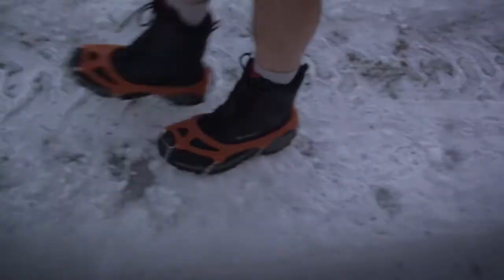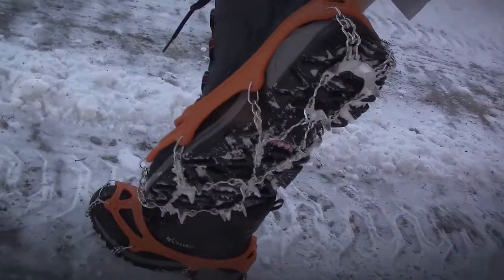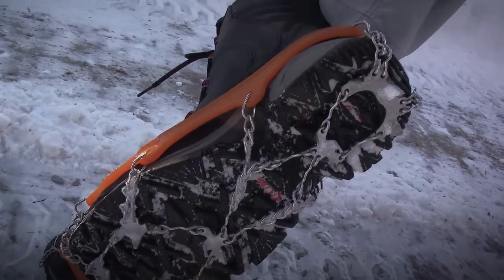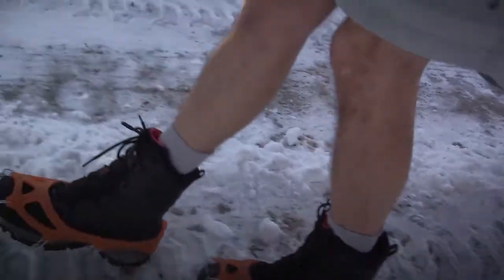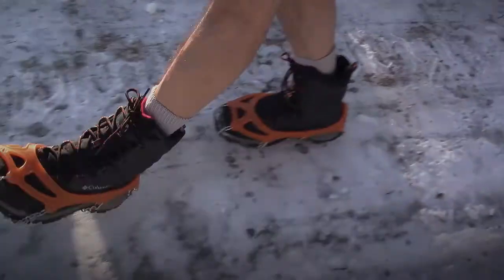So think about it — crampons can be a really cool additional asset to your bag. And they're not really that expensive. The ones I've been showing in this video have kind of a rubber stretchy material attached to chains, and you pull that over your average boot. I'll put a link to these specifically in the description below. But you don't have to get those — there are all different types of crampons. And in my experience, they hold up really well.